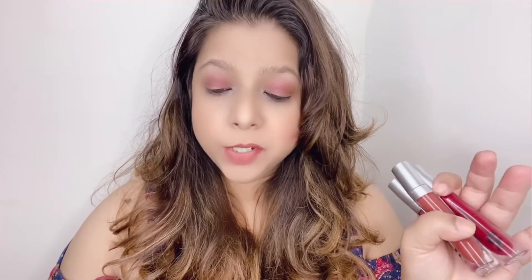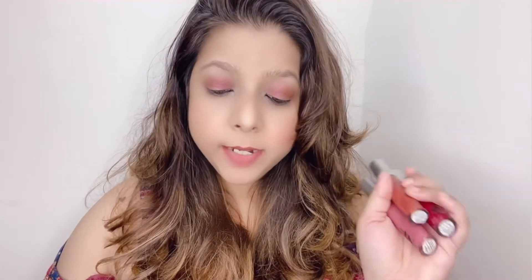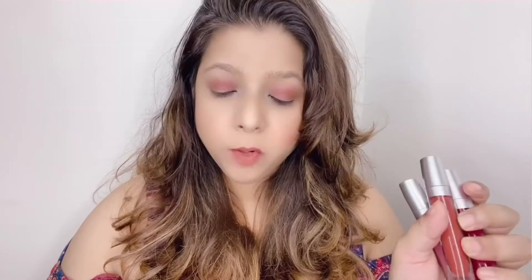These were the hand swatches and lip swatches of the three lipsticks. This lipstick is called Nybay Confessions of a Lipaholic Liquid Lipstick — these are primer plus matte. There are 14 shades available, priced at 240 rupees, and the quantity is 4.5 ml.